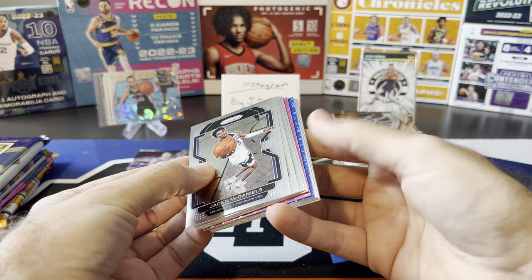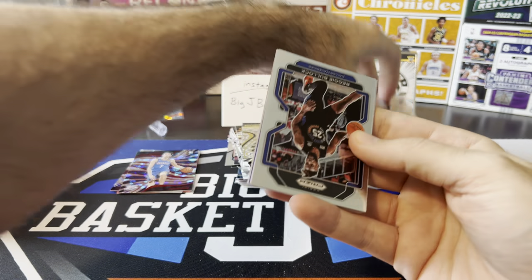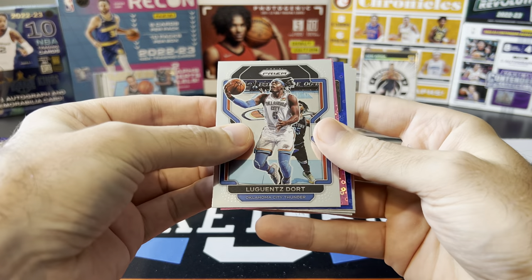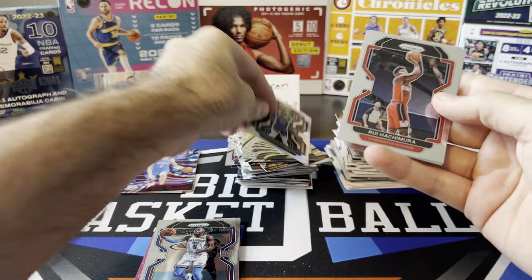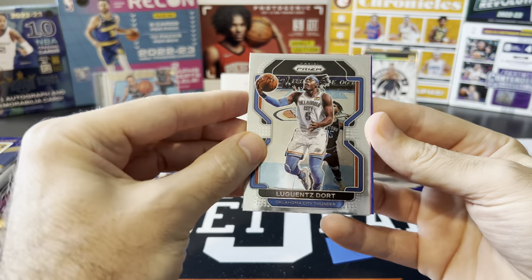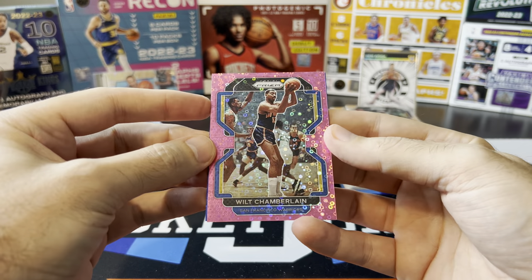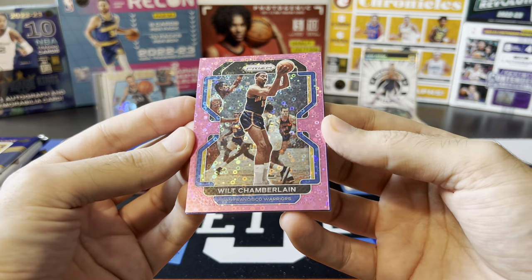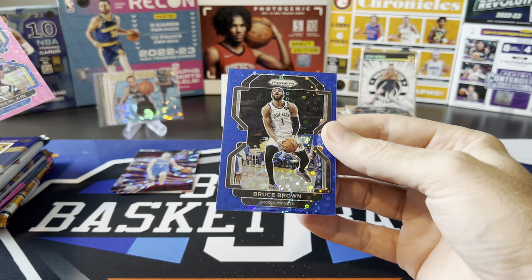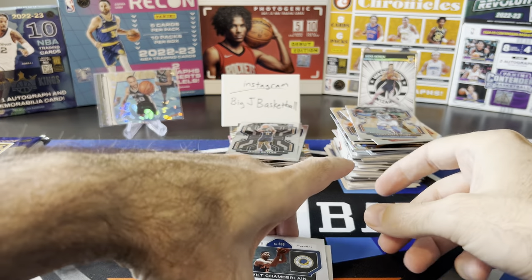Ooh — two numbered cards! We got a pink and a blue. So all my belly aching about no numbered cards, finally going to get something. Reggie Bullock, Lou Dort. Kaminga base rookie, Rui and Jared Butler base rookie. Let's see our numbered cards. Pink — I think it's a 50, not a rookie. Wilt Chamberlain — hey, that's actually not bad! I'll take a Wilt. Pink to 50, and the centering is perfect on that — could be a grading candidate. Our blue is Bruce Brown numbered to 150. The Wilt is 42 out of 50. Very nice — Wilt to 50 out of a Prism Fast Break.